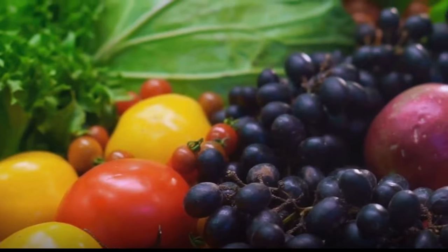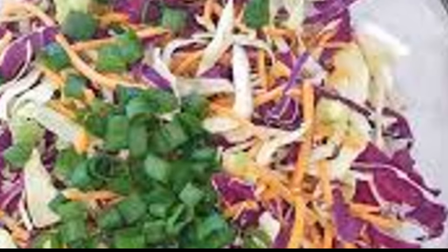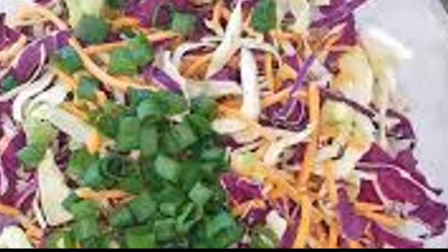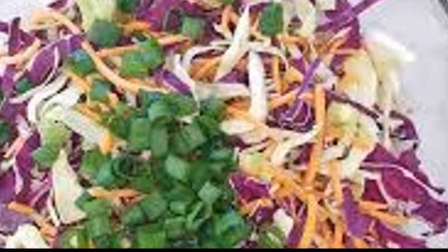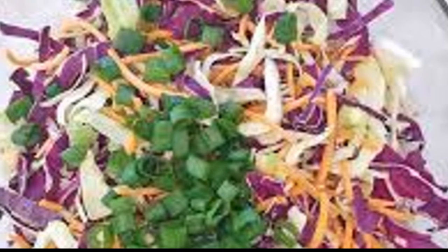Now let's delve into the diet plan that accompanies this magical soup. The diet plan that complements our cabbage soup is a 7-day journey designed to jumpstart your weight loss. It's not just about the soup, but also about the foods you pair it with each day.